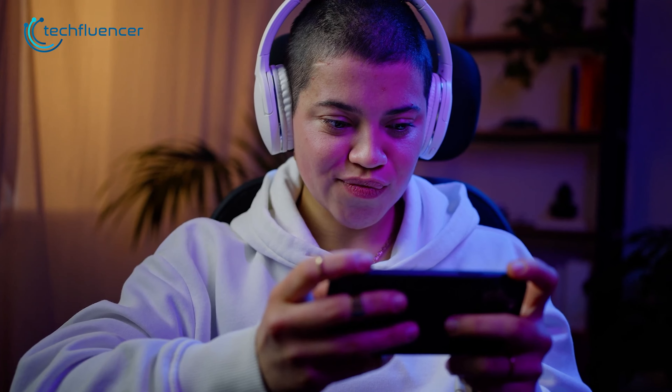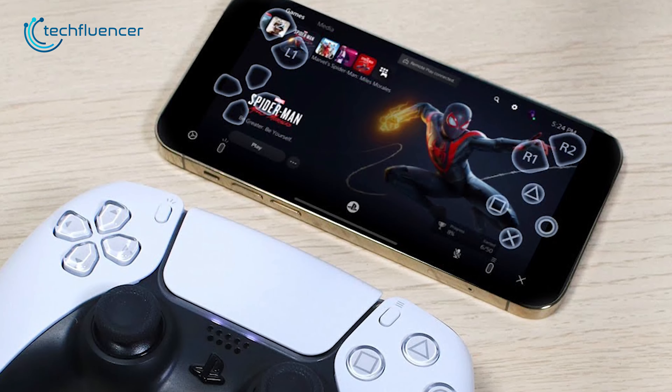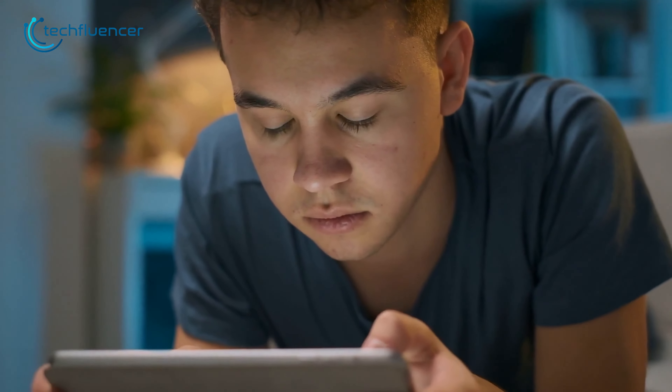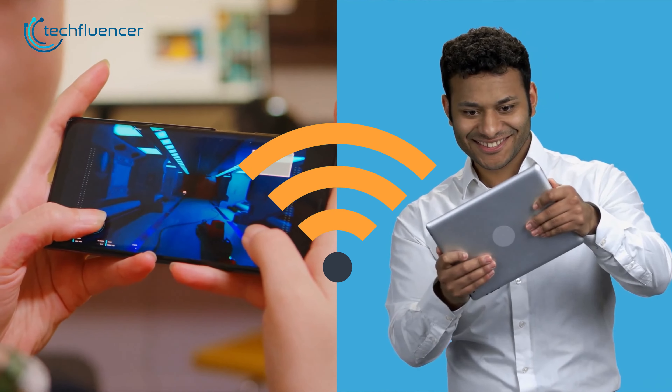And the other alternative is your very own smartphone. If you own a PS5, then you can easily play your PS5 games on your phone or other devices like a tablet using the PS Remote Play feature. So smartphones and tablets can be a good alternative too. All you need is a good internet connection.